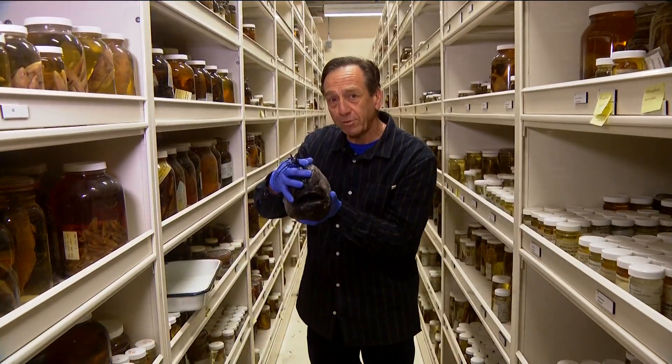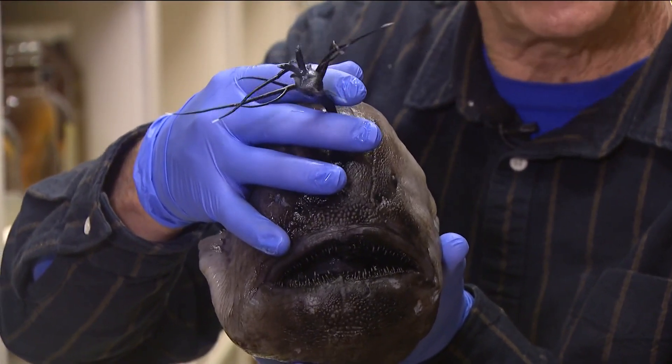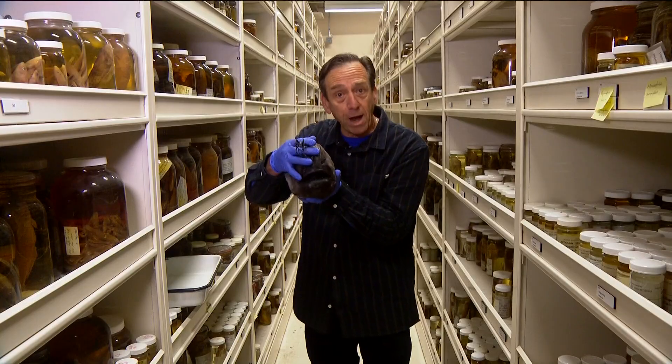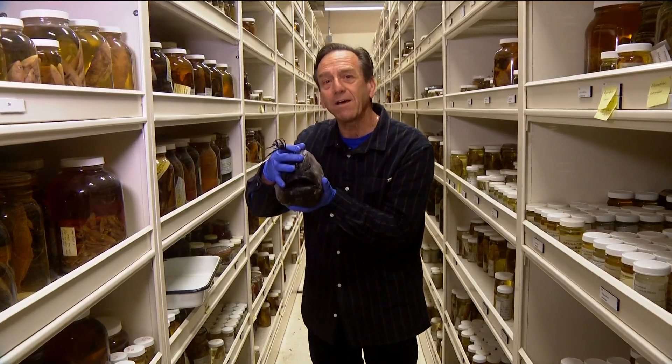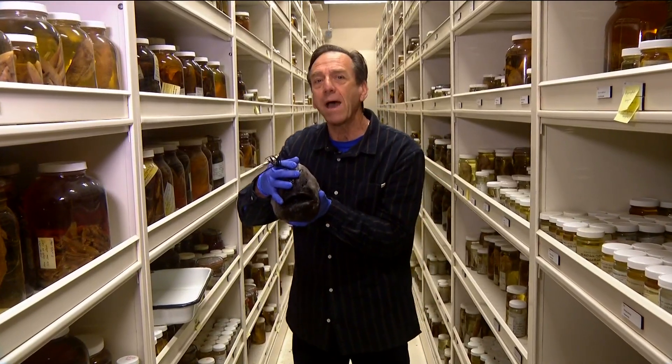You may remember about four weeks ago we showed you this little guy, an angler fish here at Scripps Institution of Oceanography. Brian White was here and did the story and he found out they had over two million fish in the collection, so we had to come back to take a look.